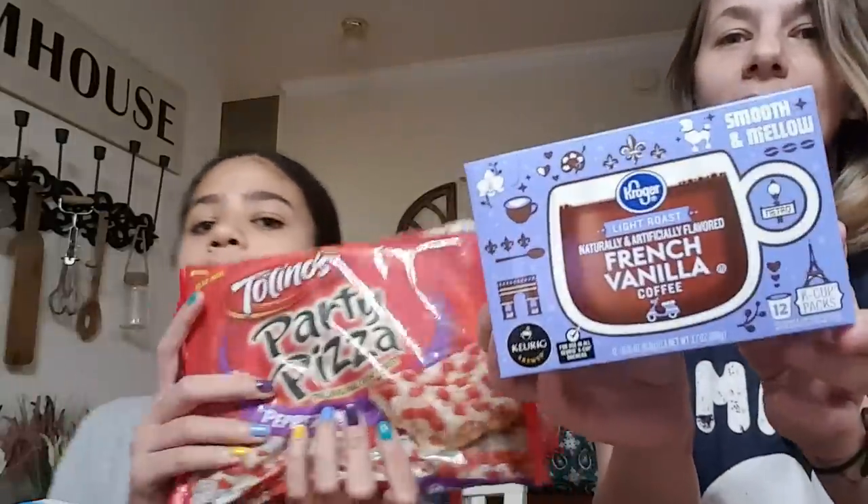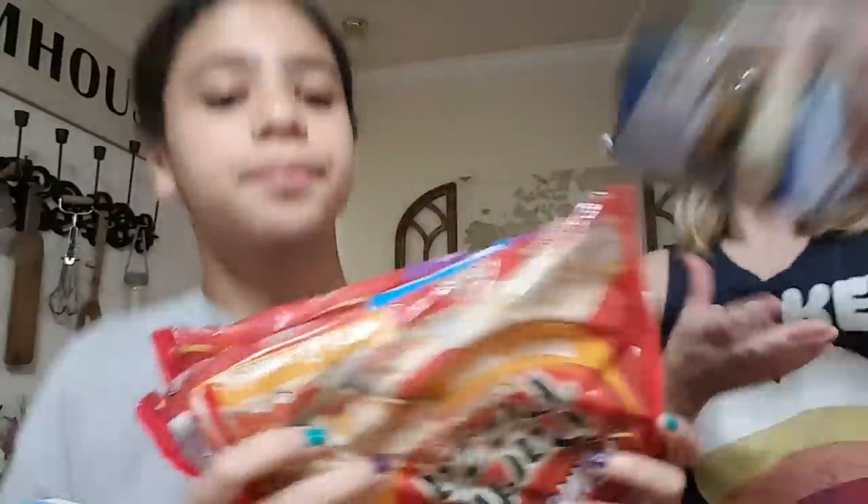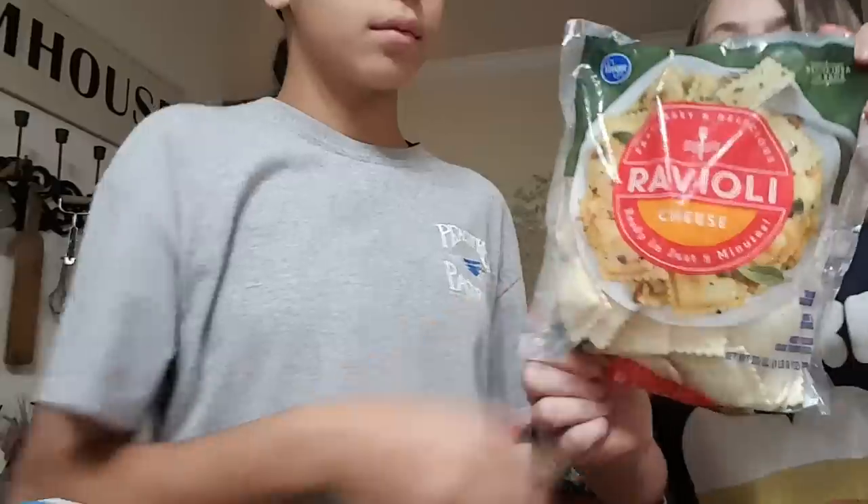We got French vanilla coffee for me. Pizza — those are on clearance, three for four dollars. We got a big Kroger brand bag of cheese ravioli. American sliced cheese. Sour cream original. And Hill Shower turkey breast — that was on sale for $2.99.